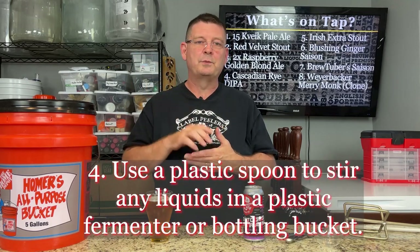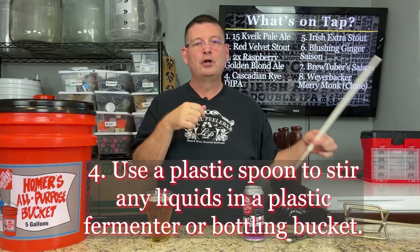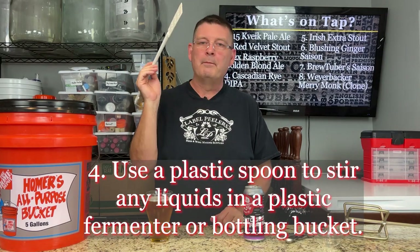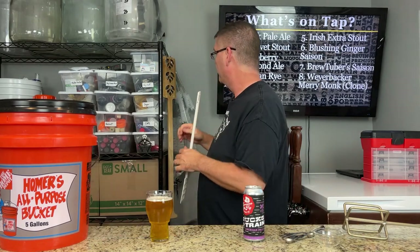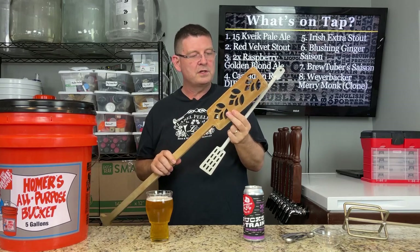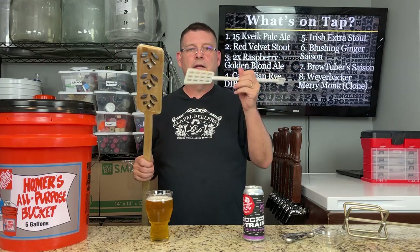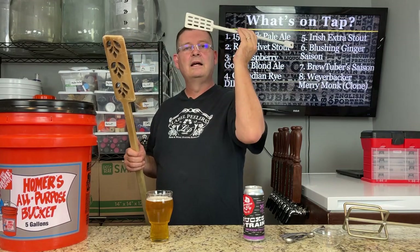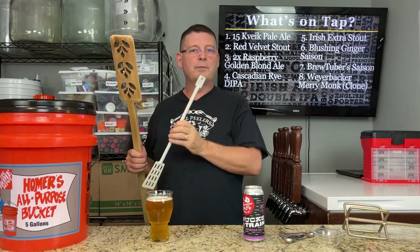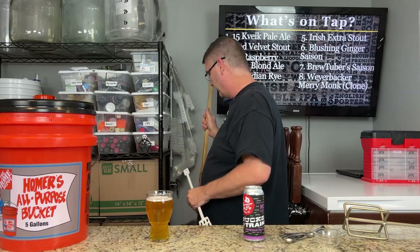Number four: when stirring anything in a plastic fermenter or bottling bucket, use plastic — do not use metal. Metal can accidentally hit the sides and scratch or scrape them. And don't use wood. I only use this wooden spoon in things that are going to be boiled, because I can see the ridges and roughness — it can still harbor stuff that causes infections. If you're doing anything that's going to be fermented and it's no longer boiling, use sanitized plastic. If metal hits the plastic, a little scrape or nick could introduce unwanted fermentation.